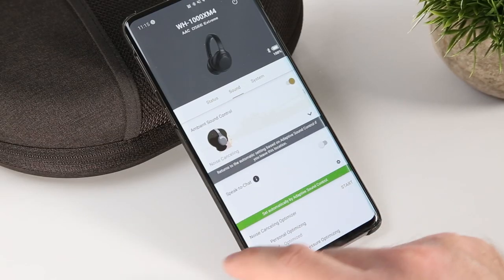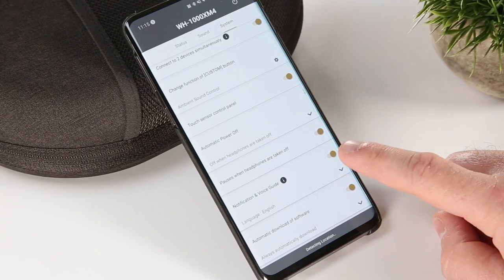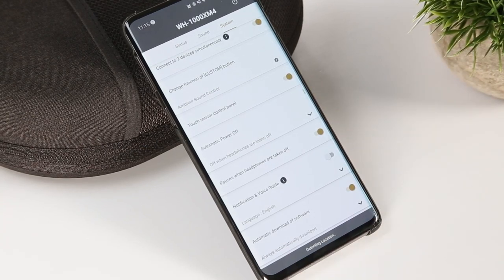If you are going to engage adaptive sound controls, I would recommend turning off the notification and voice guide toggle in the app settings so that you don't get interrupted by a chime every time a change in your activity or location is detected.